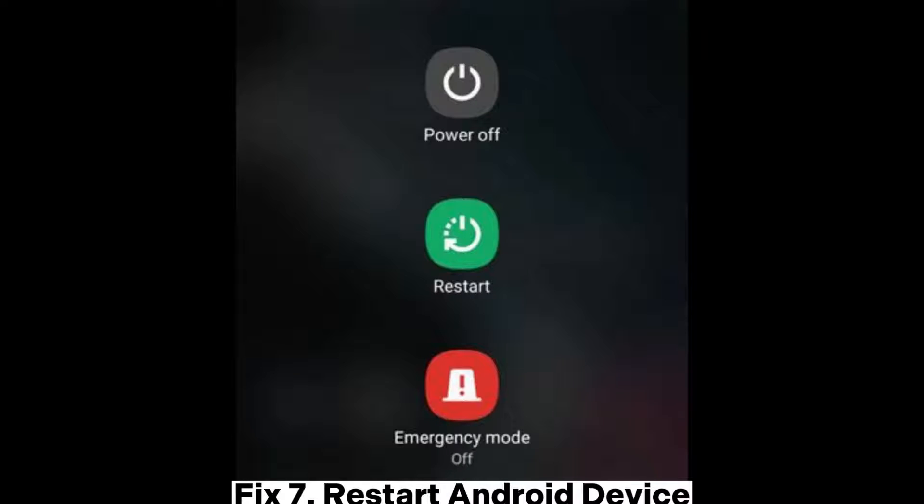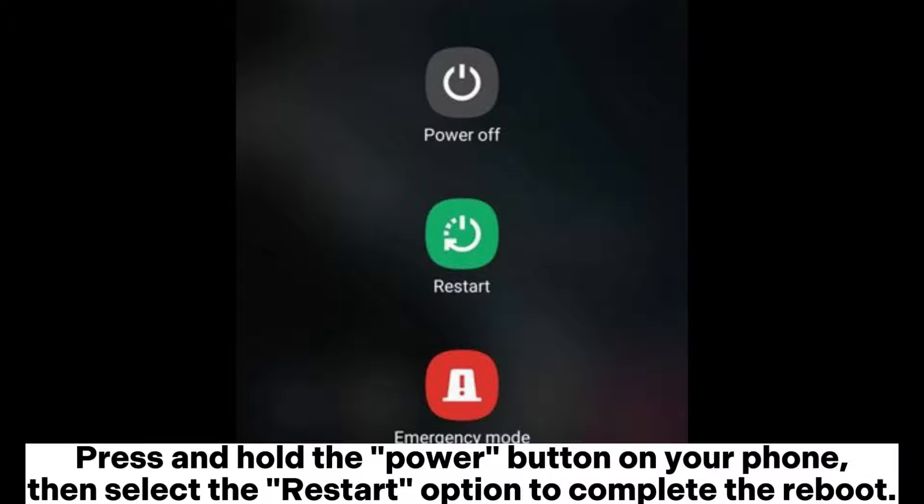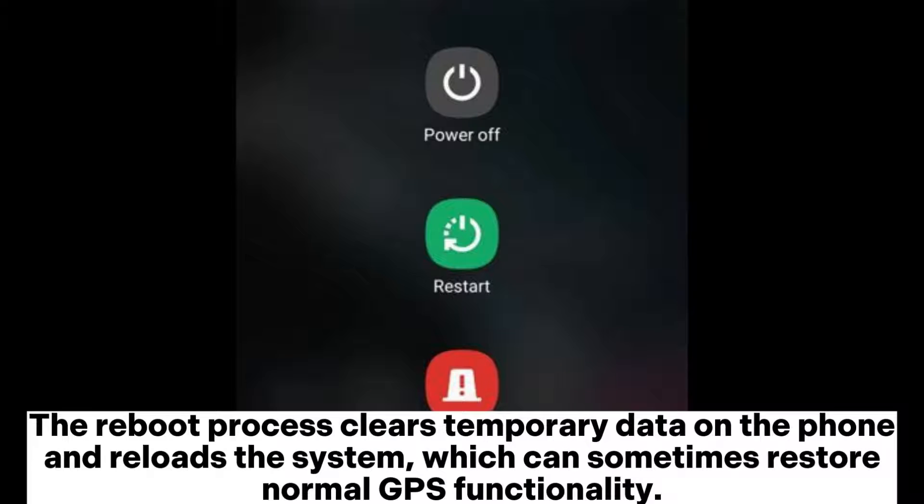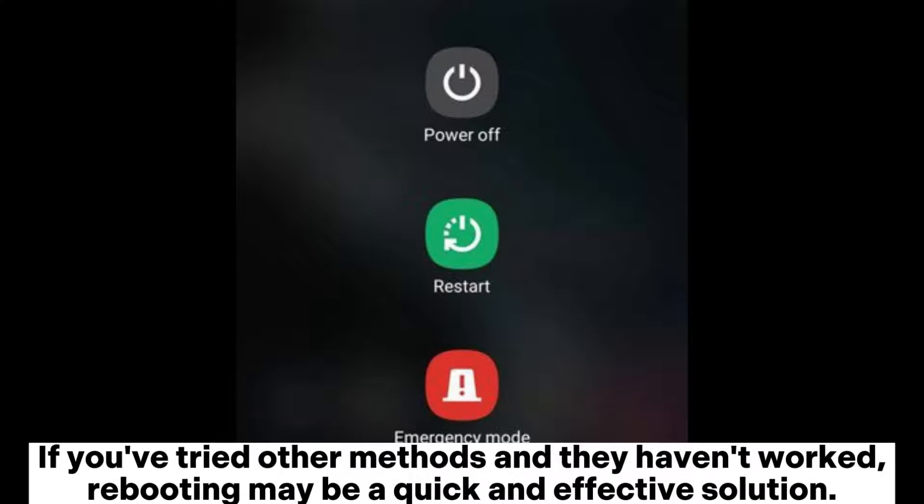Fix 7: Restart your Android device. Press and hold the power button on your phone, then select the restart option to complete the reboot. The reboot process clears temporary data on the phone and reloads the system, which can sometimes restore normal GPS functionality. If you've tried other methods and they haven't worked, rebooting may be a quick and effective solution.